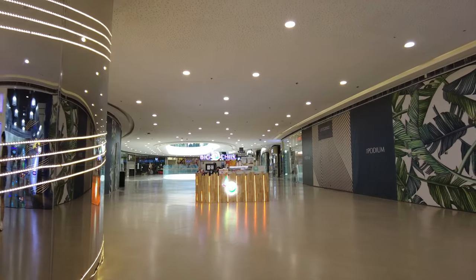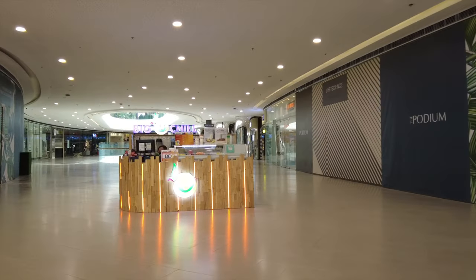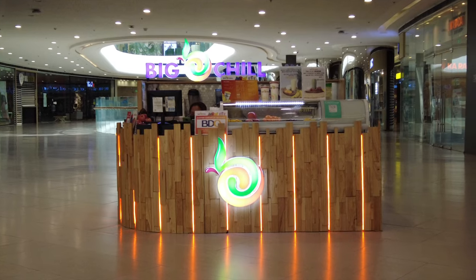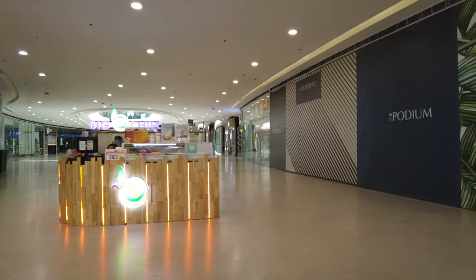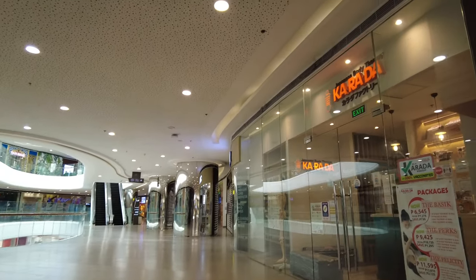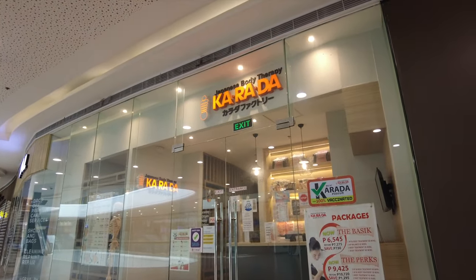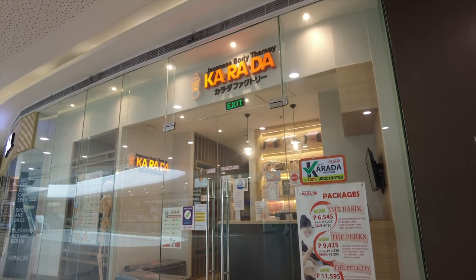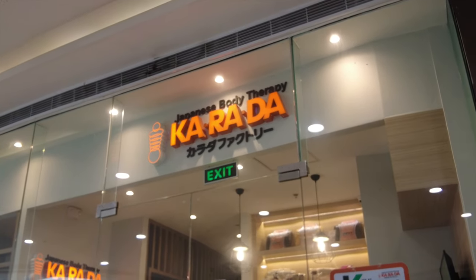Apart from the noise from the amusement center, pretty much the rest of the mall is quite quiet and chill. And speaking of chill, here's a Big Chill beverage kiosk — they offer quality fruit juices and the like. There's also Carada, which I also encountered at SM Mega Mall on level 5, so they do have a branch here, which is a Japanese therapy center.